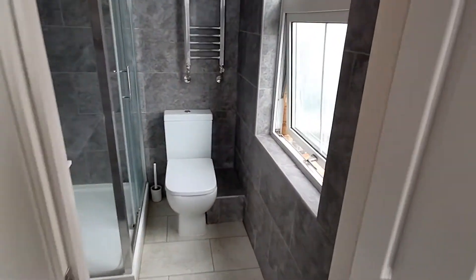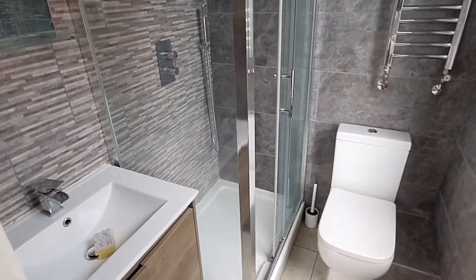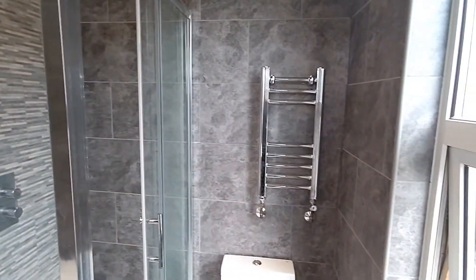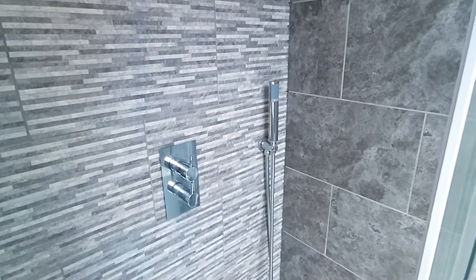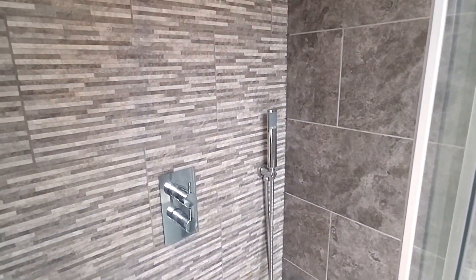The ensuite room — lovely ensuite tiled from floor to ceiling, big double shower enclosure, wash hand basin, big mirror, tile radiator. You've got two shower heads: the rainfall shower head, and then the shower head that you can pick up and move around, put it wherever you need it to be.